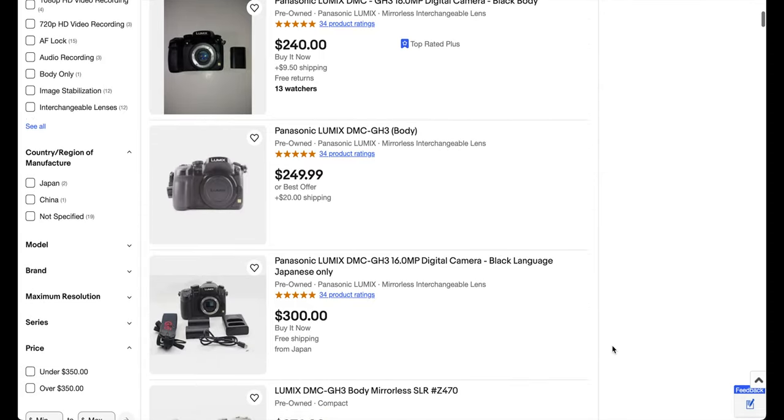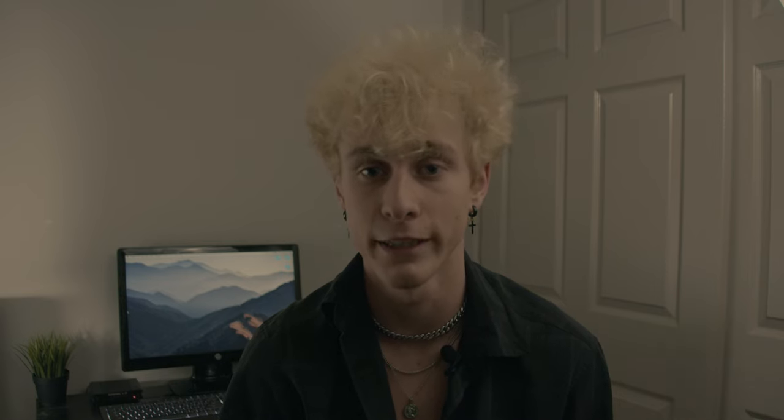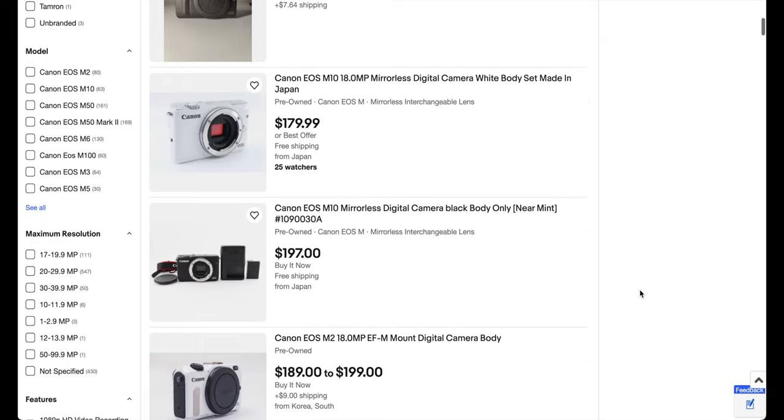So the question is, is the Canon Rebel T3i worth using in 2023? I think it all depends on your situation and how much you're really going to pay for the camera. I know that a lot of people can pick these cameras up nowadays for about $150, and sometimes you can find a really good deal — we're talking $90 to $100, and that is like nothing for a camera like this. Personally, if you have $150 or even a little bit more, I would go for a slightly more expensive camera like the Panasonic GH3, or if you're looking for something a little bit smaller — because the T3i does get a little big with the battery grip — I would advise going for something like the EOS M, which has the same sensor but a much smaller form factor.